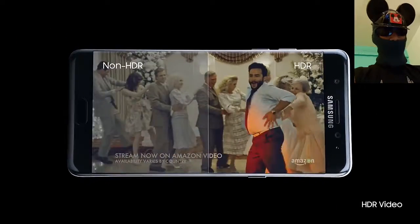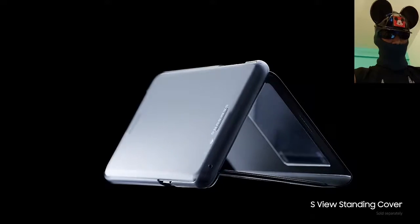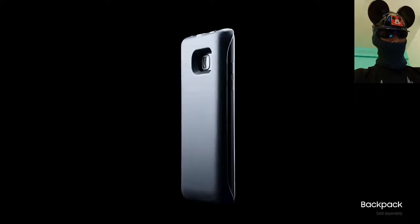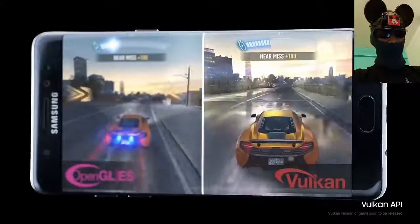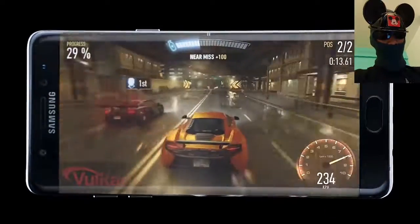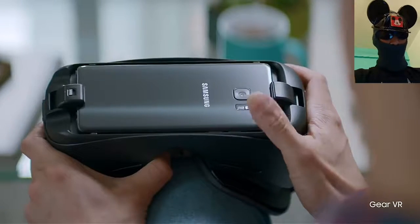The sensors in the phone include an iris sensor — which detects your eye to unlock the phone — fingerprint sensor, accelerometer, gyroscope, proximity, compass, barometer, heart rate, and SpO2. It also comes with fast battery charging and wireless charging.